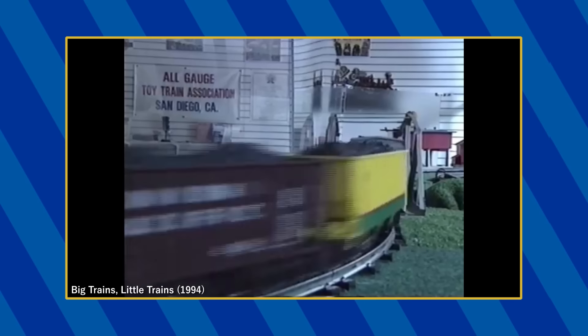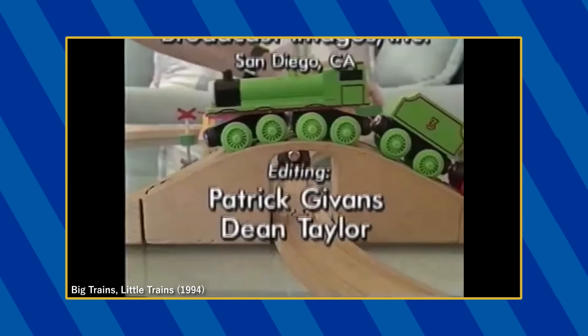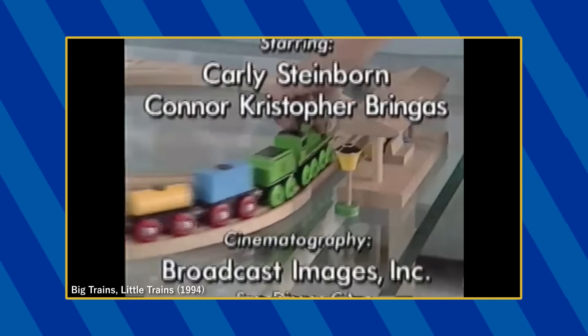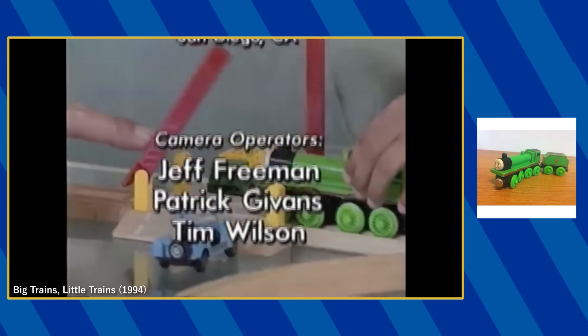In the all-gauges toy train layout, an Ertl pullback Thomas is seen next to the log crane, and during the credits, the Wooden Railway Henry, Mavis, Annie, and a Troublesome Truck appear. It seems that this is the 1993 release of Henry, judging by the tender shape and lack of a coal load.